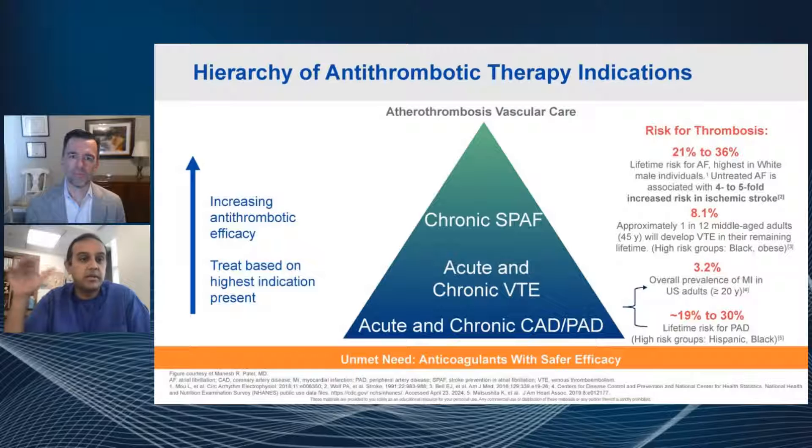At the top of this pyramid, you see chronic atrial fibrillation. The risk of stroke or systemic embolism from atrial fibrillation is significant, and the lifetime risk of getting atrial fibrillation — at least the best we know today — is somewhere between 21 to 36%, and it's higher in white male individuals. If you have atrial fibrillation and it's untreated chronically, that increases your lifetime risk of stroke four to five fold. Up to 20% of people in the audience or more might have a lifetime risk of atrial fibrillation.